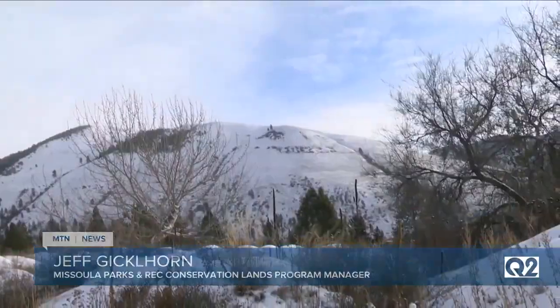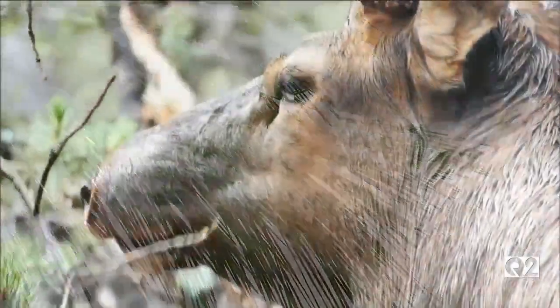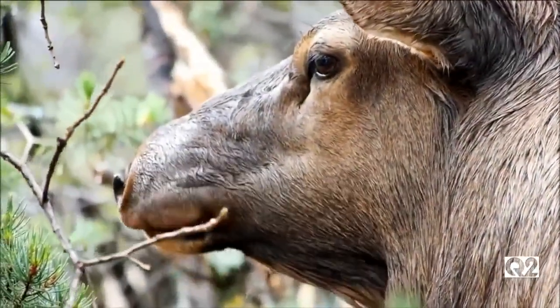That plan prioritized the traditional elk habitat of the mountain. When winter snow depletes forage at higher elevations, a herd moves to this lower elevation to feed.